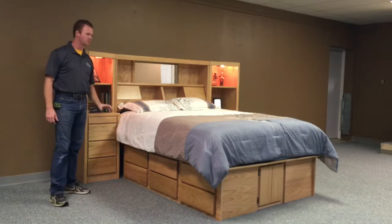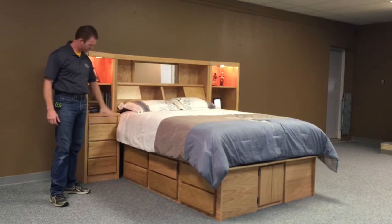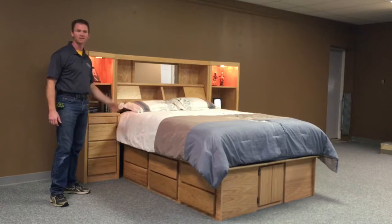Some of the features that we put with this one is drawers — lots of drawers. They have six drawers on each side and six drawers in the piers as well, so we have 18 drawers.